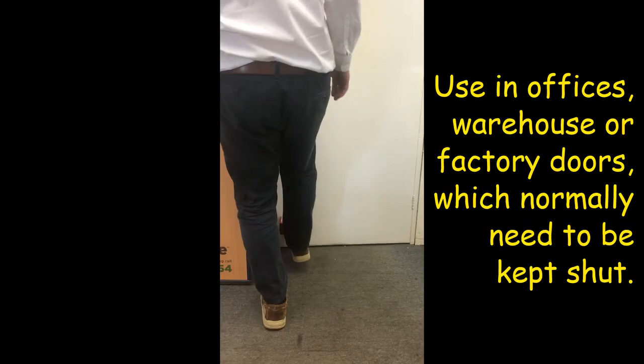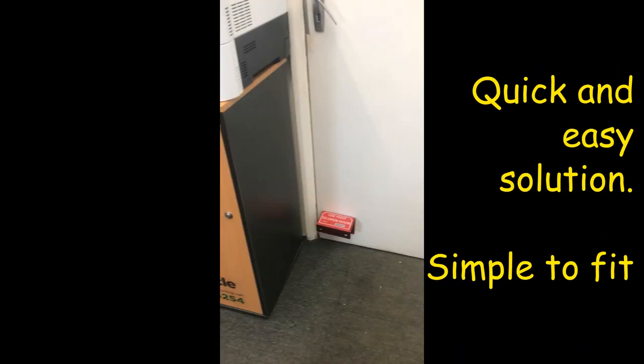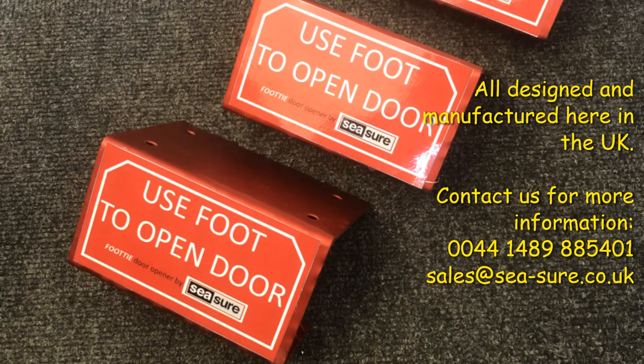Here they are, and as well as using them ourselves, they are now available for other people to buy and use as well.